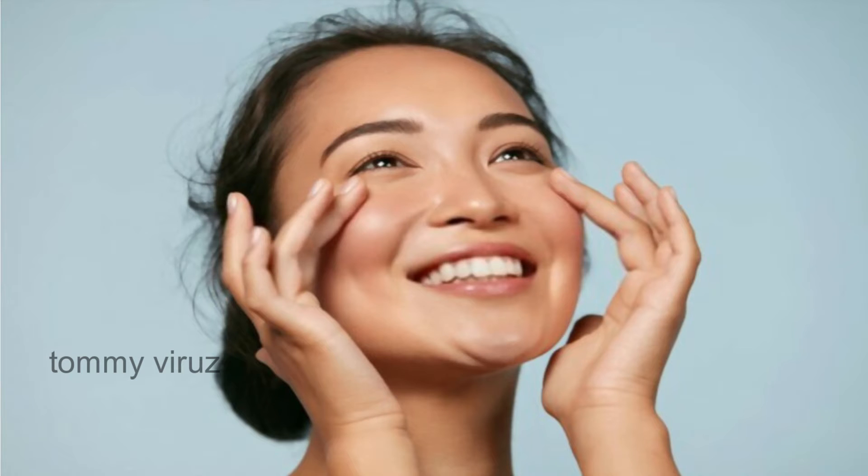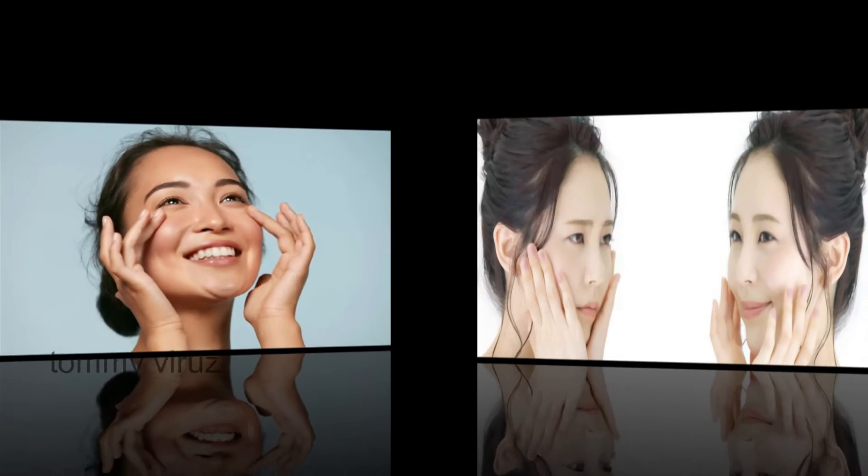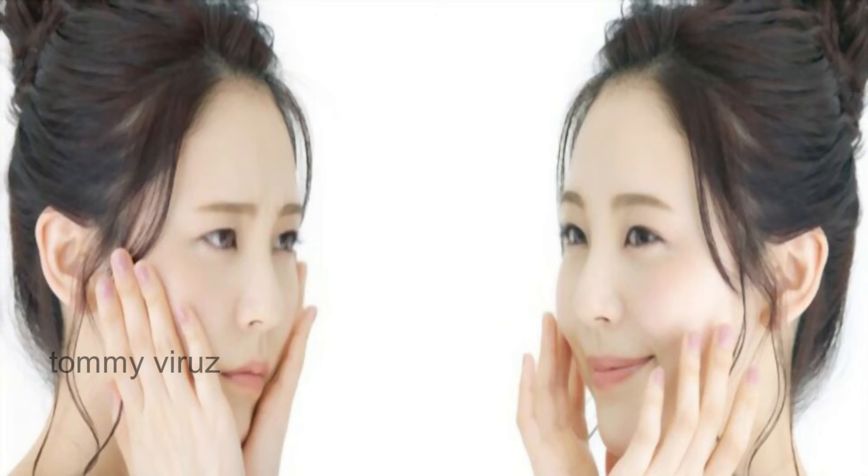We will be able to get a flawless skin. Flawless skin in the sense — good skin, healthy skin. That's what we call flawless skin.